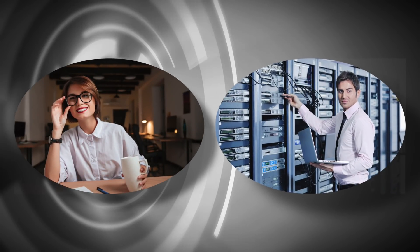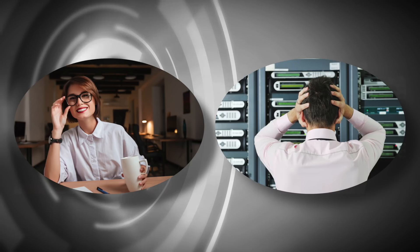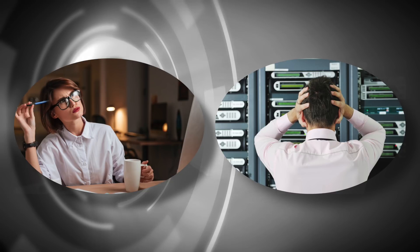This is Carol and Mark. They are looking for a new helpdesk system. There are so many helpdesk options out there. I know. How do I choose?